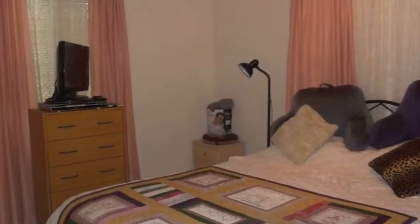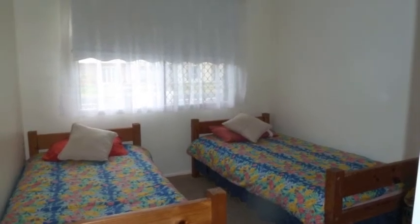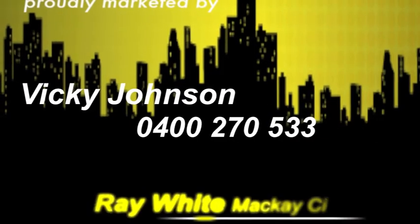This house is a real surprise package and at this price it's a fantastic buy. Living here you're handy to Paget as well as the airport. For more details or to organise an inspection, call Vicky today.